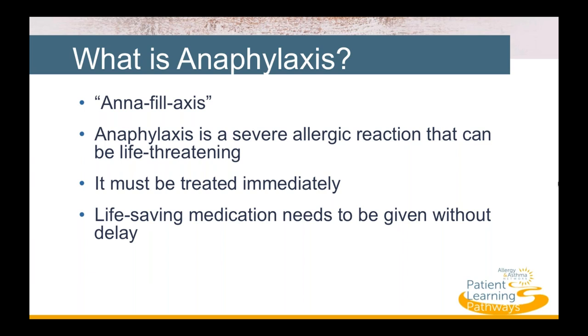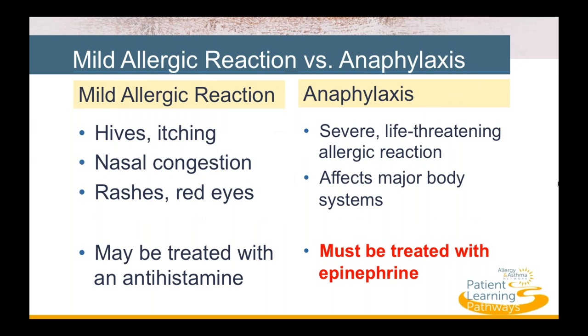Anaphylaxis must be treated immediately, and that means the life-saving medication must be given without delay. Some people experience a mild allergic reaction that may include hives, itching, nasal congestion, along with red itchy eyes and a rash. A mild reaction is usually centered on one body system — often the skin — and may be treated with over-the-counter antihistamines.